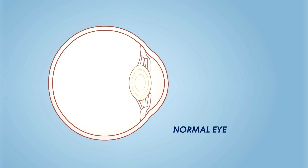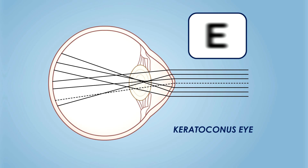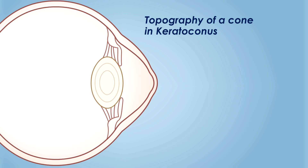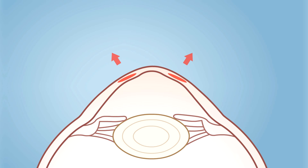In keratoconus, there is progressive ectasia of the central cornea leading to myopic astigmatism. This causes a hyperprolate shape of the cornea associated with significant higher-order aberrations affecting quality of vision. The topography of a cone in keratoconus consists of a steep central and relatively flatter mid-peripheral part. Addition of a doughnut-shaped lenticule to the mid-periphery causes steepening in the corresponding zone and relative flattening of the center.